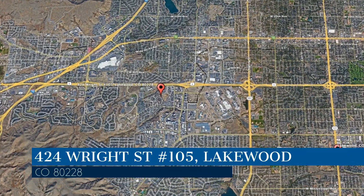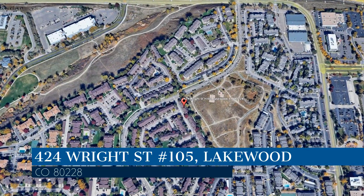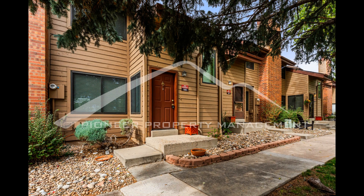This property is located at the address on your screen. We are Pioneer Property Management, a leader in Lakewood Property Management. This professionally managed townhome in Lakewood, Colorado features two bedrooms.